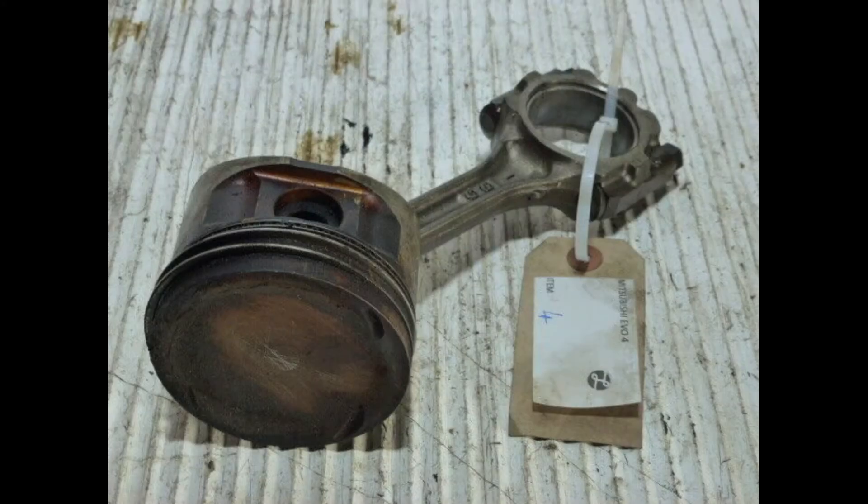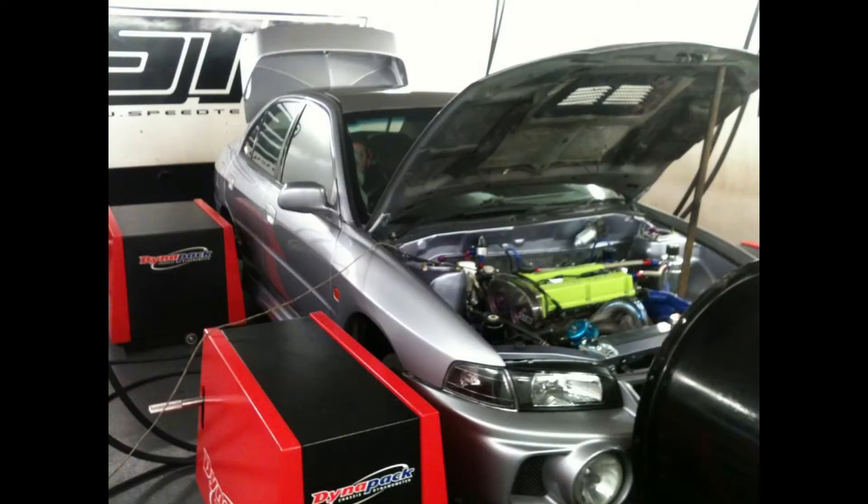At higher than stock power levels, the pistons in the EVO 4 tend to fail as they are too brittle. But this was not a problem for us because we never planned to tune the car higher than 1.2 bar boost. That boost pressure is supposed to get us only about 270 wheel horsepower, which is below the safe 300 horsepower threshold that these pistons could survive under. But the crank walk thing — oh boy — that bit us in the posterior.